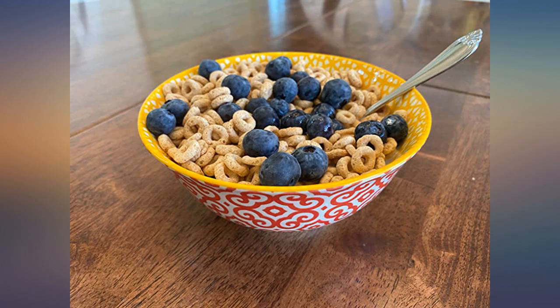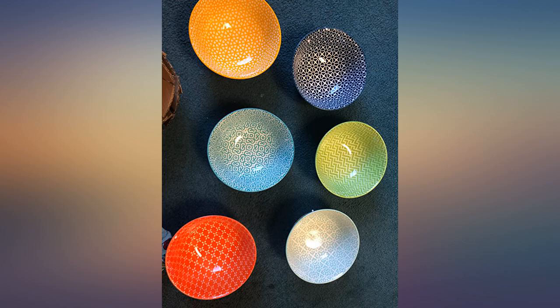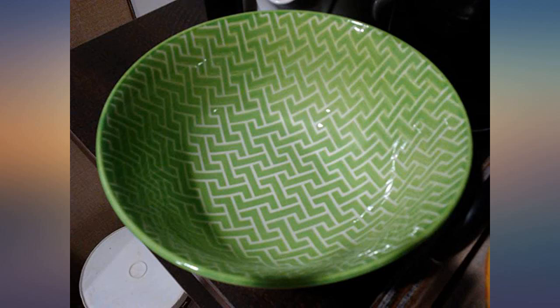They came within a couple days of ordering and were packed very well, so not even a chip. They are also dishwasher safe, which for some is very important, but for me I guess I am still old school and hand wash. If you're looking for some real nice colorful bowls, you won't be disappointed with these. I know I'm not. If I could give more than 5 stars I would.